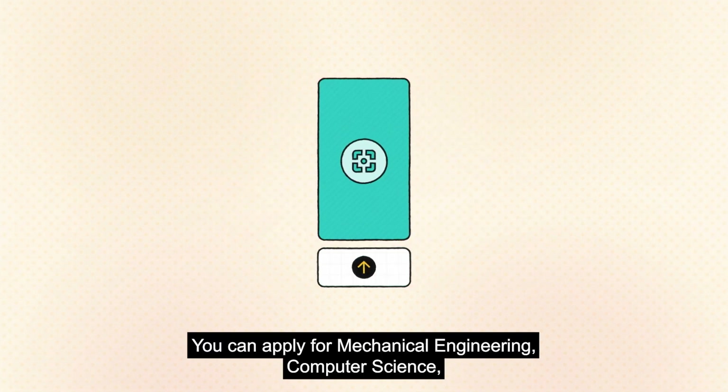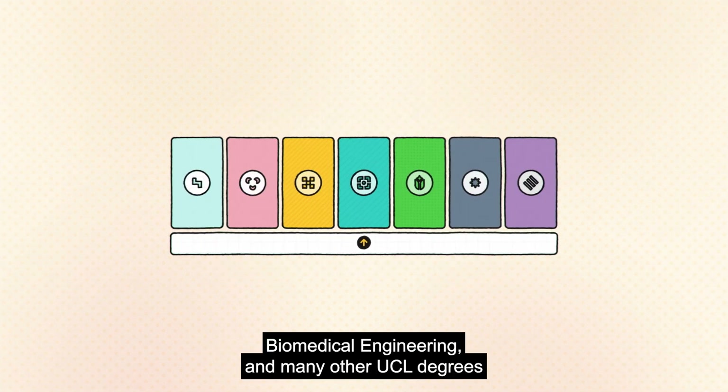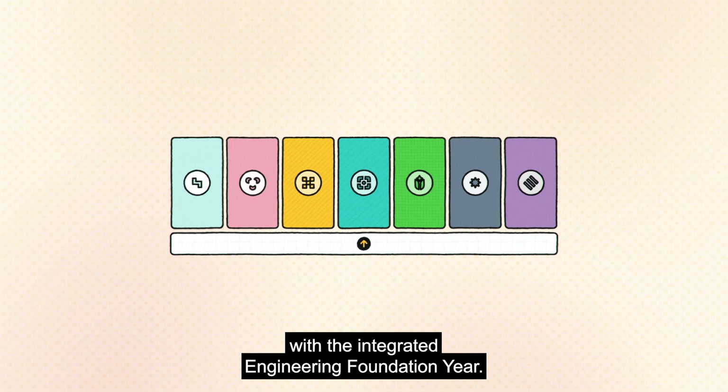You can apply for mechanical engineering, computer science, biomedical engineering, and many other UCL degrees with the integrated engineering foundation year.